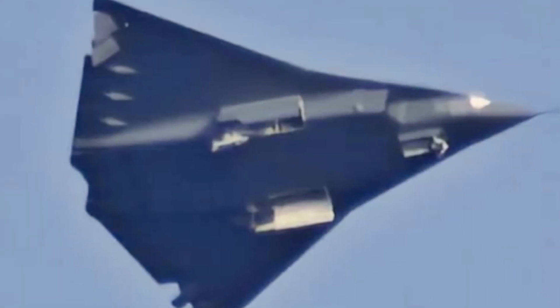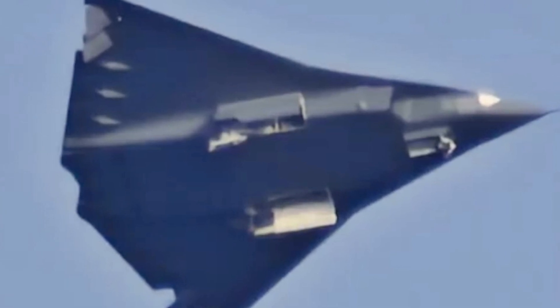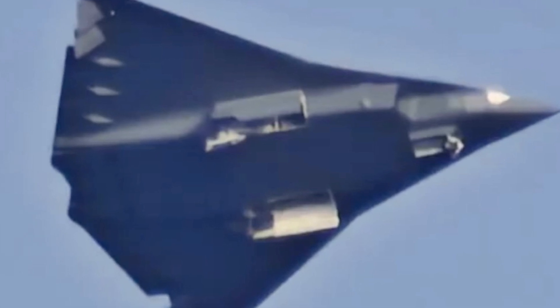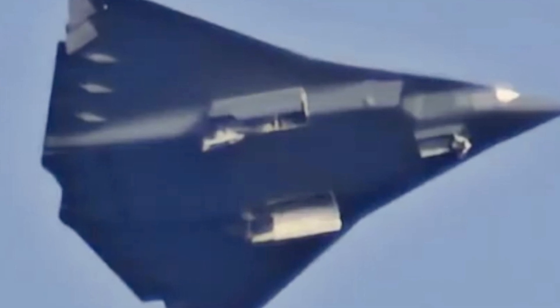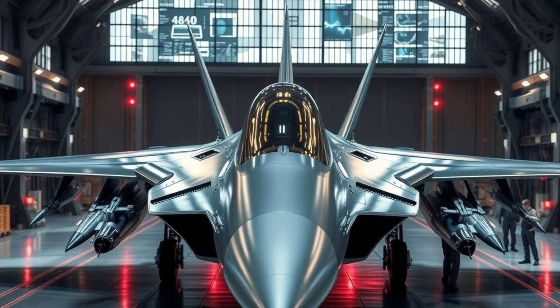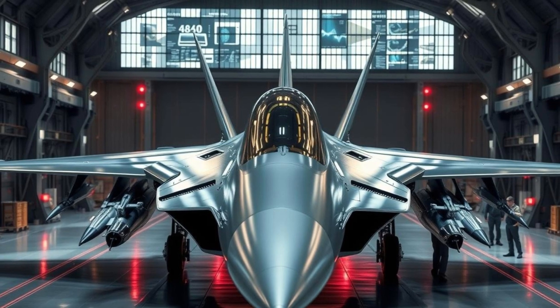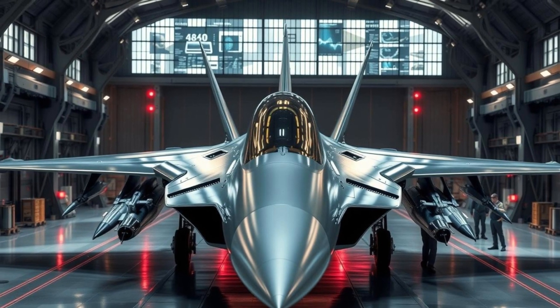A surprising fact about China's advancements in 6th generation stealth technology is that it is already testing a prototype 6th generation fighter jet, potentially leapfrogging even the most advanced US projects like the Next Generation Air Dominance program. Reports suggest that China's 6th gen aircraft could feature AI-driven systems, hypersonic capabilities, and unmanned wingman drones, making it a game-changer in aerial combat.